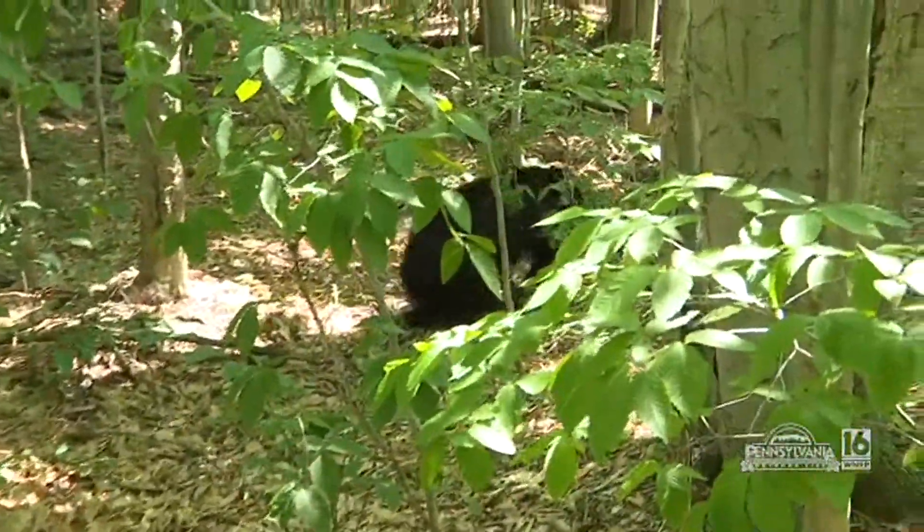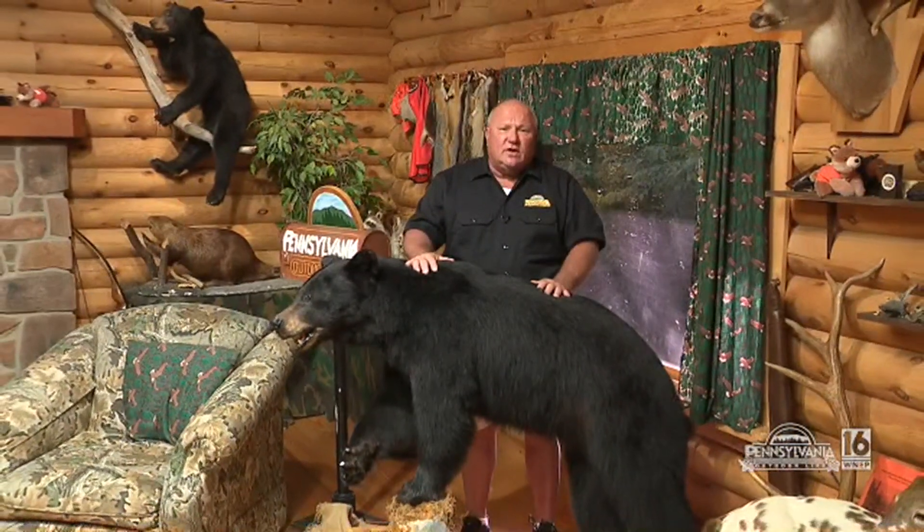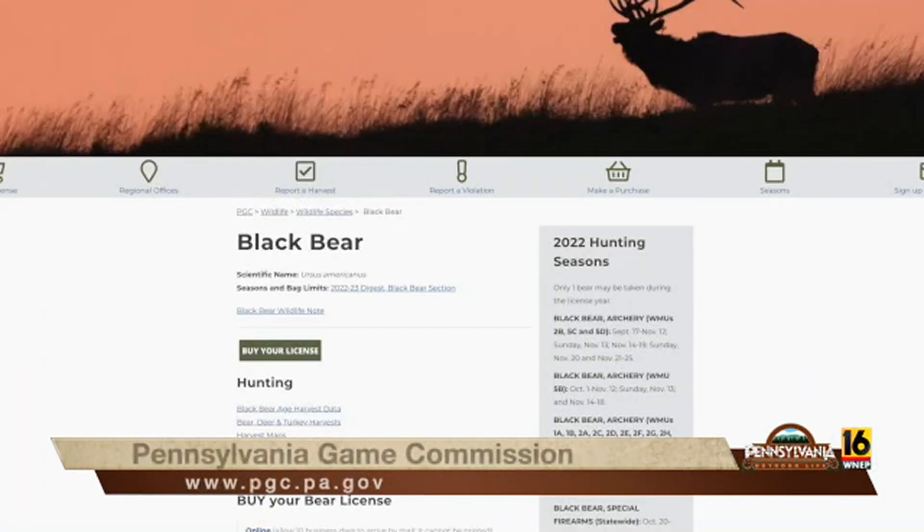Thank you for the invite, Kevin. It's always interesting — always neat to get your hands on a black bear. Not a lot of opportunity there, but there are many opportunities to harvest a bear: archery season, early muzzleloader season, early rifle for youth and senior citizens, and the regular season, which has expanded. So many opportunities for hunters to harvest a black bear. For more information, go to the Pennsylvania Game Commission website. We'll take a short break and be right back.